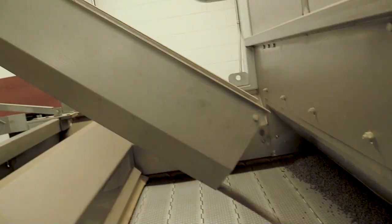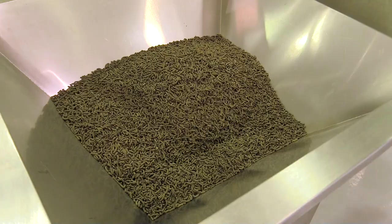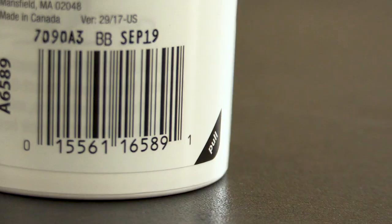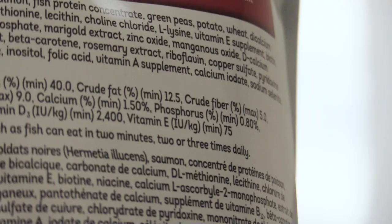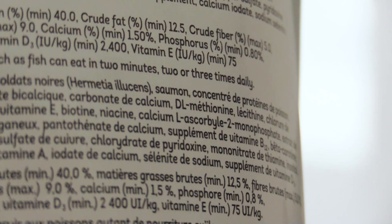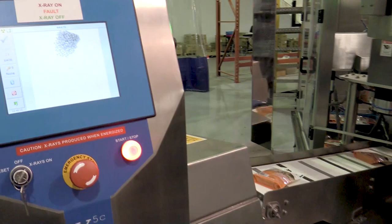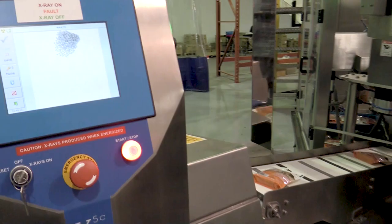After formulation, the mixed ingredients are either baked or extruded into a food format that is palatable and easily digestible. The finished food products are then packaged and coated with a batch number and date to provide added quality assurance and traceability. Each individual package is passed through an x-ray safety inspection machine before finally leaving the facility.